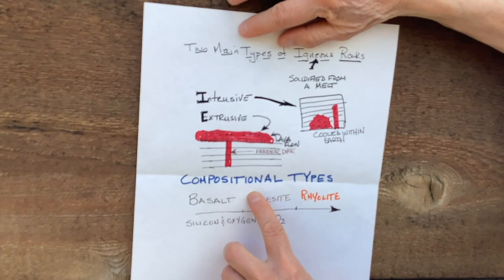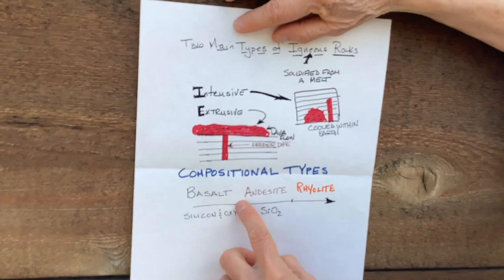I can tell the composition by looking at the rocks in the field, but I also took samples from the area, crush them up and run them through a mass spectrometer. That gives us the exact composition of those rocks down to the parts per million and parts per billion, depending upon what elements we're looking at. So let's go and look at the rocks.